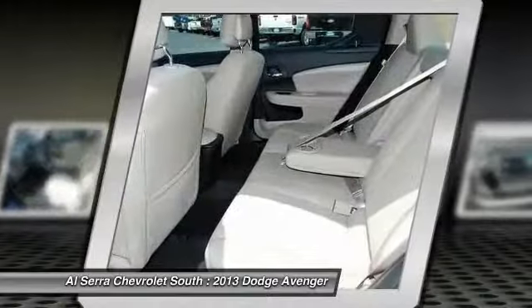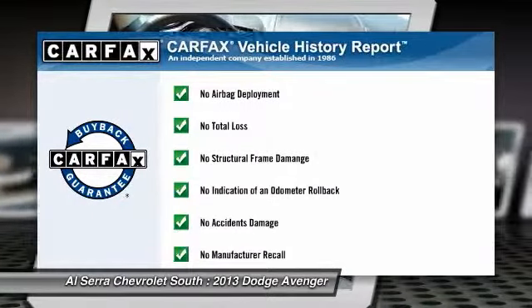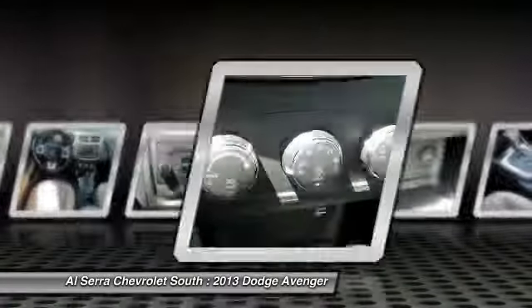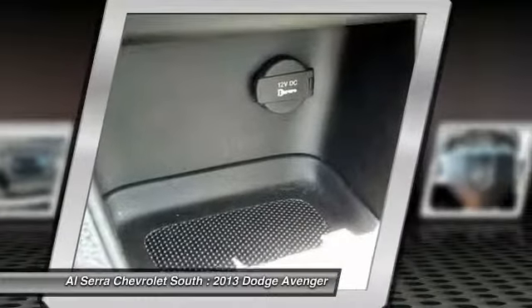Driver airbag, cruise control, keyless entry. This vehicle qualifies for the Carfax buyback guarantee. This vehicle offers reliability and good looks at a great price. So come in and take a test drive today.